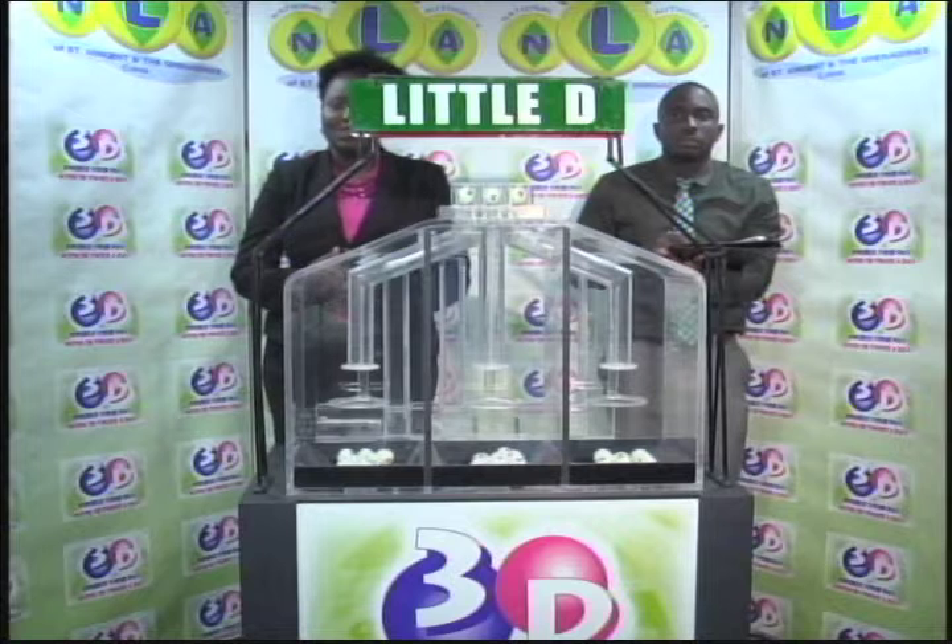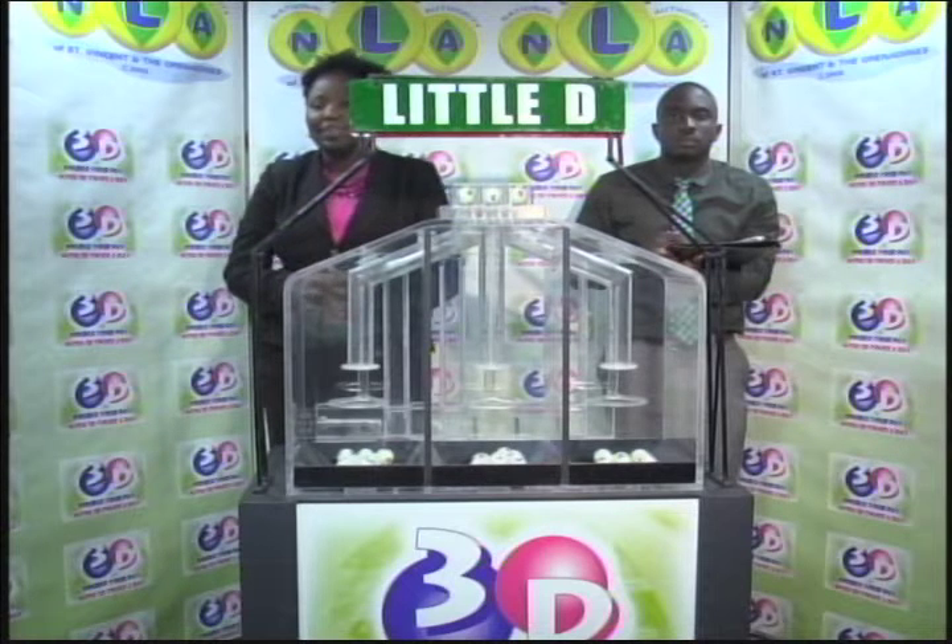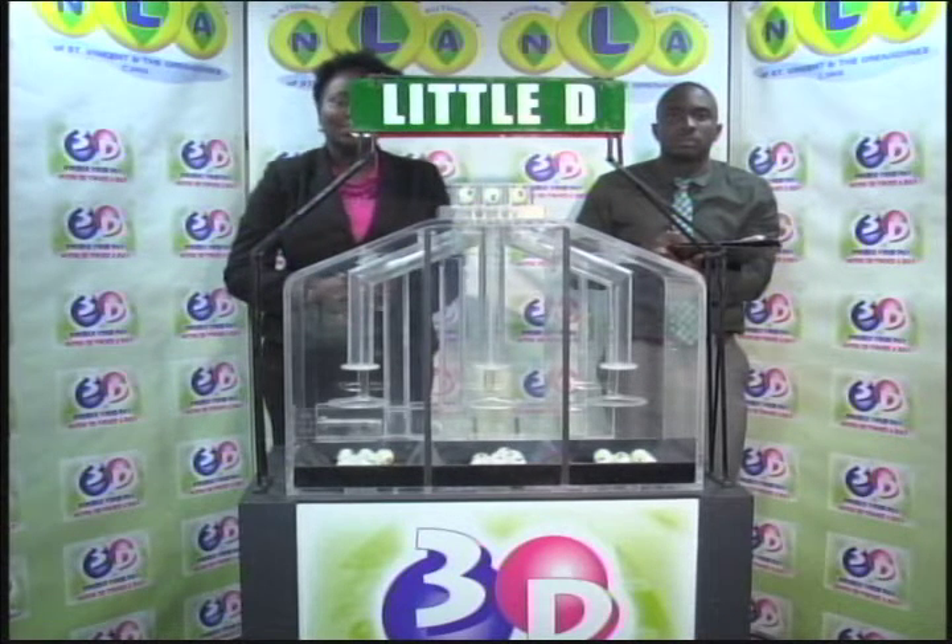Thank you so much for joining us for this afternoon's presentation. We will continue with the Play 4 draw in just a moment.